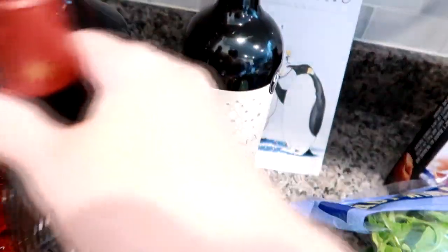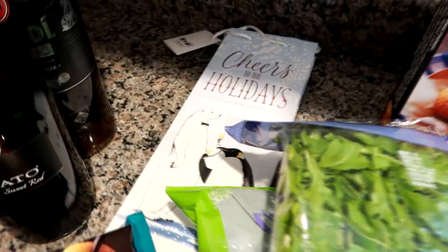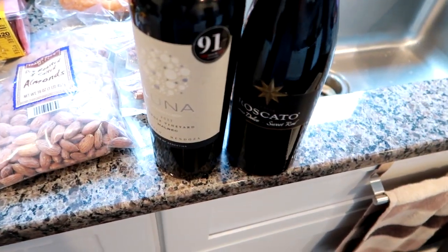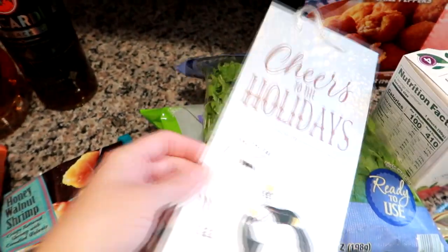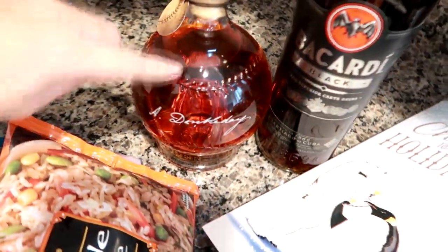I got a bottle of Luna brand 2017 single vineyard Malbec wine, and also a Roscato which is a red Moscato — a sweet red wine. I picked up three of these holiday wine bags — heavy duty — to put the two bottles of wine in. The bourbon won't fit so I'll just use a regular short wider gift bag for that. I know people are always looking for different wines and gift ideas this time of year, and we do gift a lot of wine.